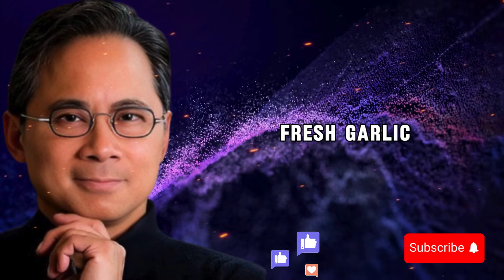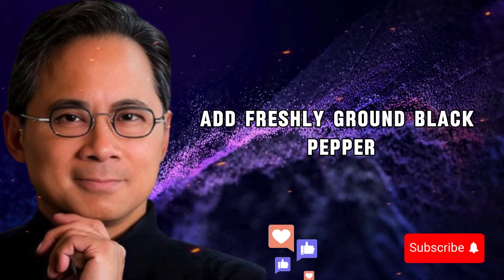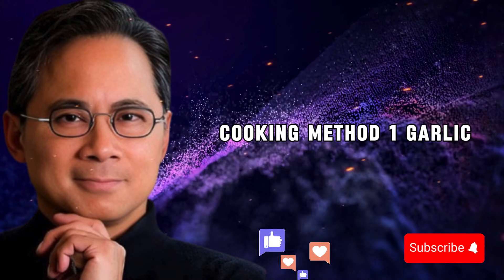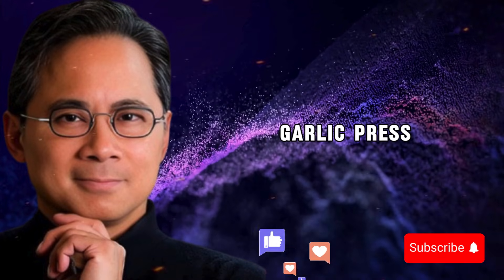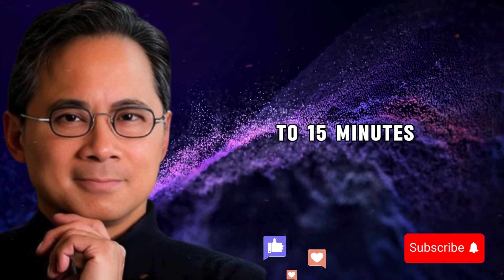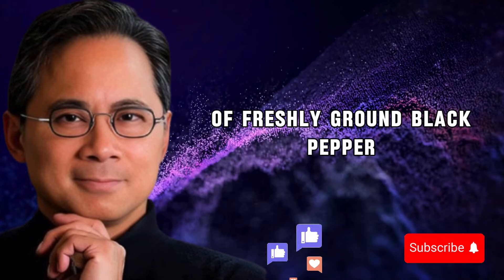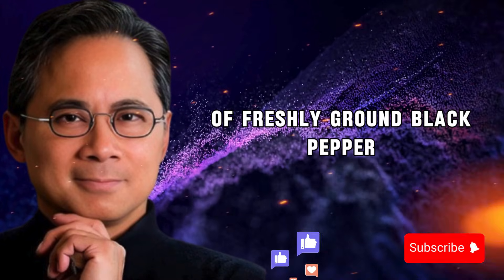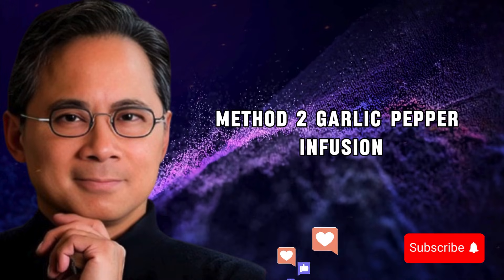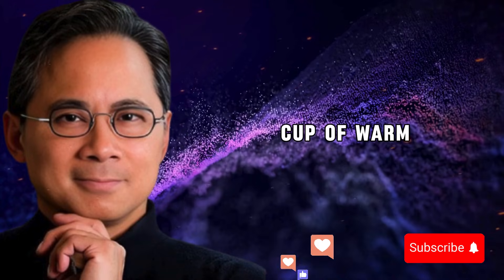Here's exactly what you need to do to get maximum benefit from this combination. The basic principle: use fresh garlic, crush or finely chop it, let it sit for 10 to 15 minutes, add freshly ground black pepper, then use it raw or add it briefly at the end of cooking. Method one — garlic, pepper, and olive oil: crush two cloves of fresh garlic using a garlic press or the flat side of a knife, let them sit exposed to air for 10 to 15 minutes, mix with two tablespoons of extra virgin olive oil and one quarter teaspoon of freshly ground black pepper. Drizzle over steamed vegetables, salads, or whole grain bread.